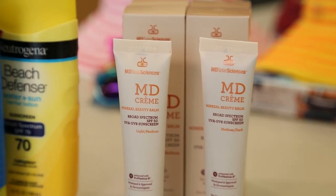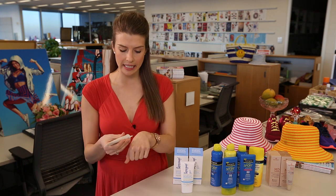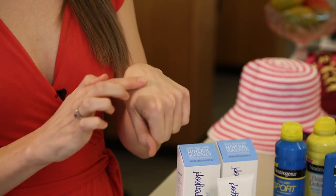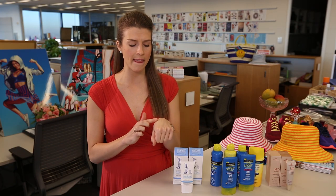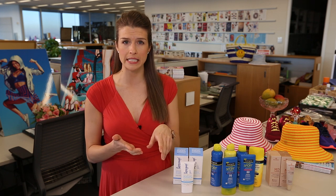And lastly, we have MD Solar Sciences. This is great for your face because it's tinted, so you can put it on instead of your foundation. You'll have that nice glow while you're at the beach, but it's also protecting you. The beauty editors here said it's great for girls who are prone to breakouts because it won't clog your skin.